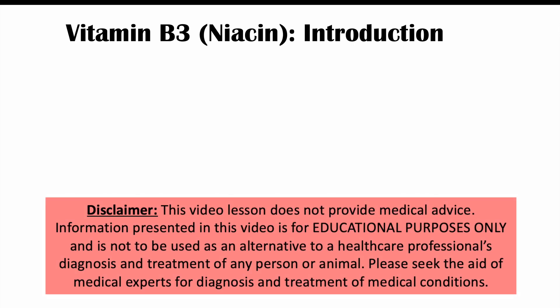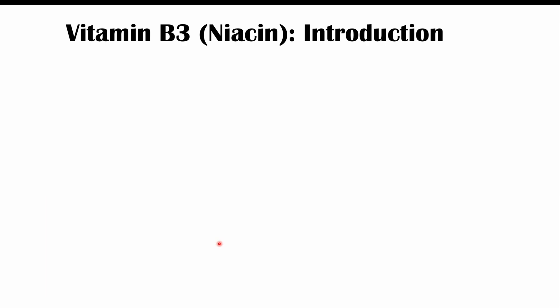Hi everyone, this lesson is on the signs and symptoms of a vitamin B3 or niacin deficiency. Before we talk about the signs and symptoms, let's talk about what vitamin B3 is.